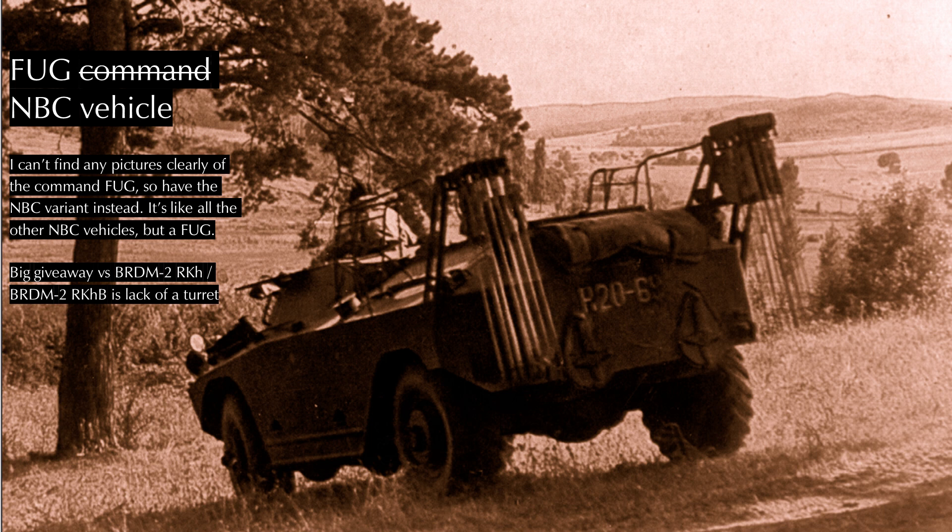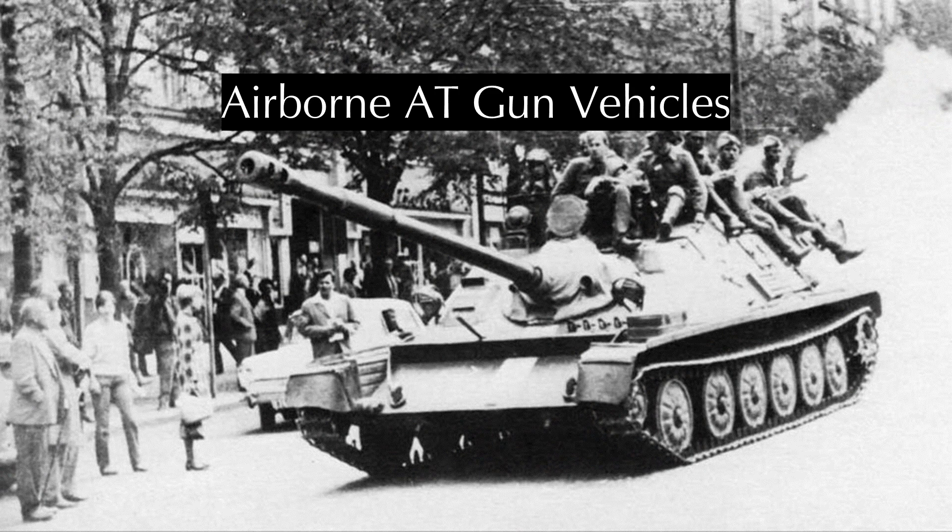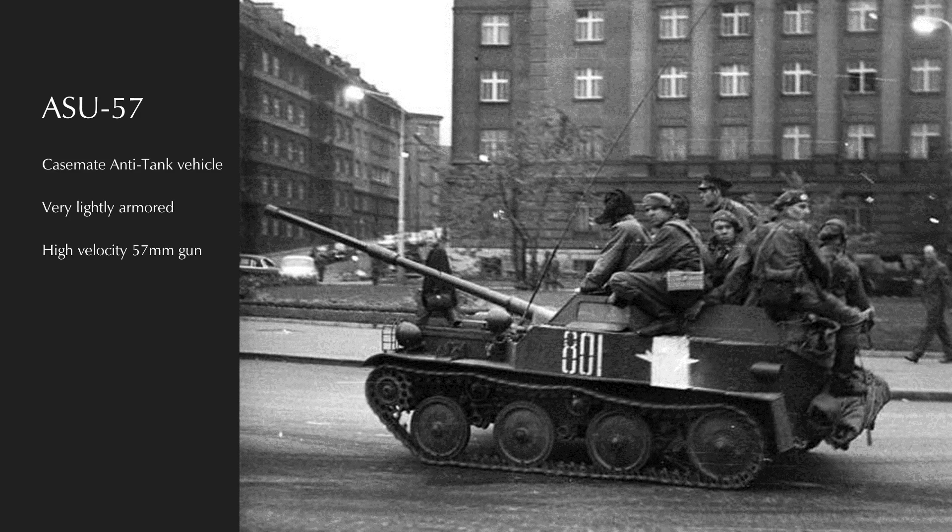Command variants were produced for the FUG series, as with most variants — they were the standard vehicle with another radio. Shifting away from the Czechoslovakian and Hungarian vehicles, we come back to the Soviets for airborne fire support vehicles. After the VDV lost thousands of paratroopers jumping in front of panzer divisions, the Soviets came away from World War II with an abiding desire for the airborne to kill tanks.